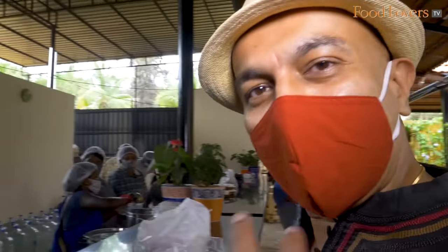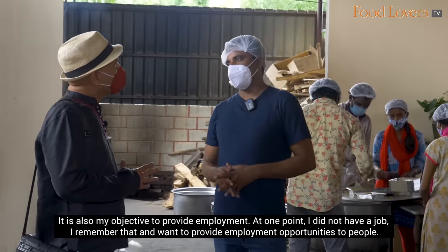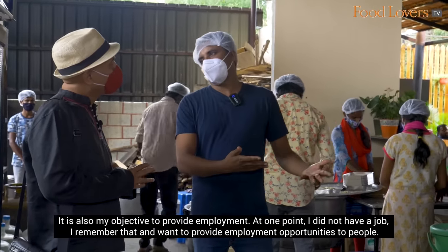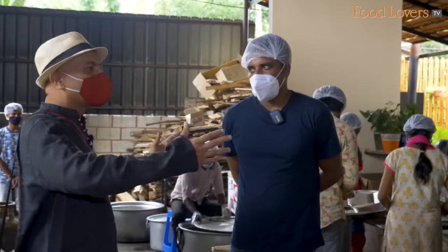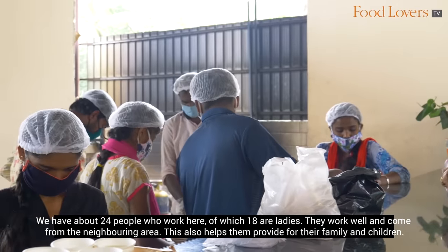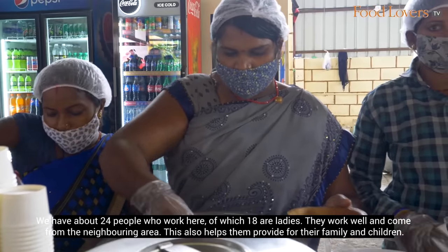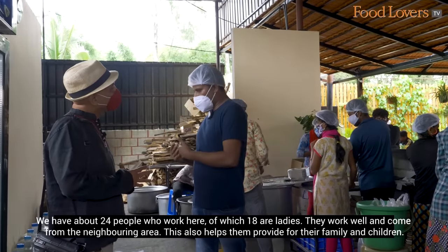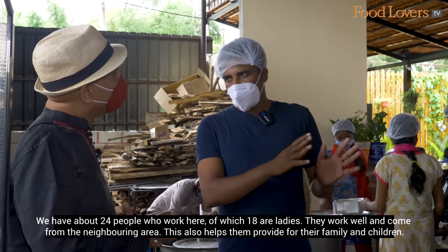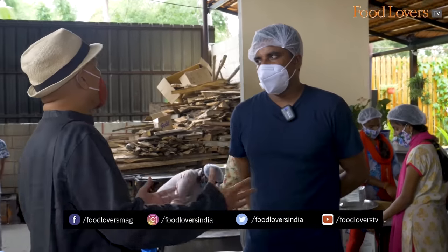Let's go in and take a closer look at that Mallika Biryani. The owner mentioned that one of his main goals is employment — he has 24 members on staff, the maximum of which are ladies, basically 18 ladies. By helping them, you're also helping their families.